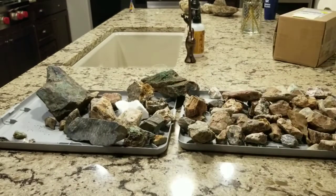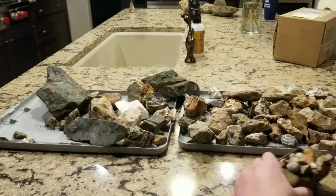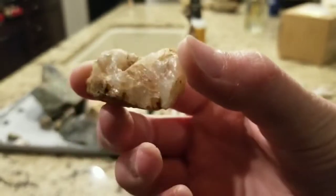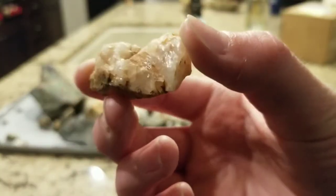The interesting thing about the truck at the site was that there were a bunch of bullet holes in it, which was actually kind of cool. Here's a nice little piece of quartz.